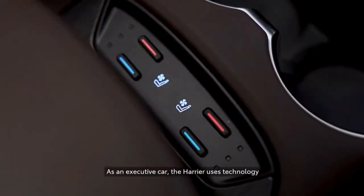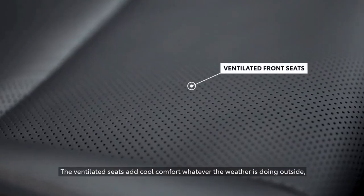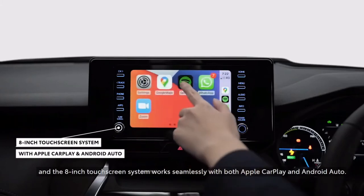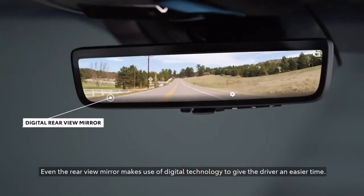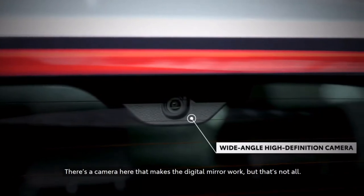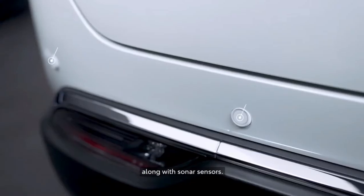As an executive car, the Harrier uses technology and connectivity to make every journey a pleasure. The ventilated seats add cool comfort, whatever the weather is doing outside. The 8-inch touchscreen system works seamlessly with both Apple CarPlay and Android Auto. Even the rearview mirror makes use of digital technology to give the driver an easier time. There's a camera here that makes a digital mirror work. The all-new Harrier also has a camera up front and a radar sensor, along with sonar sensors.